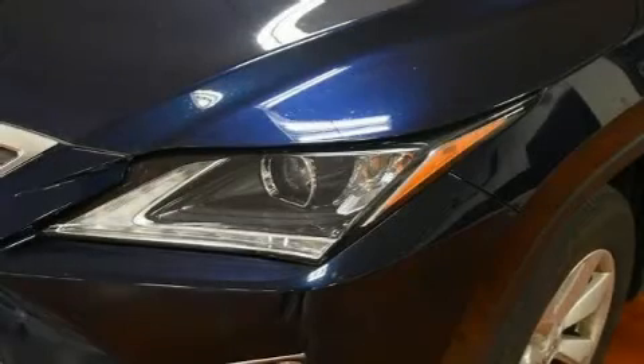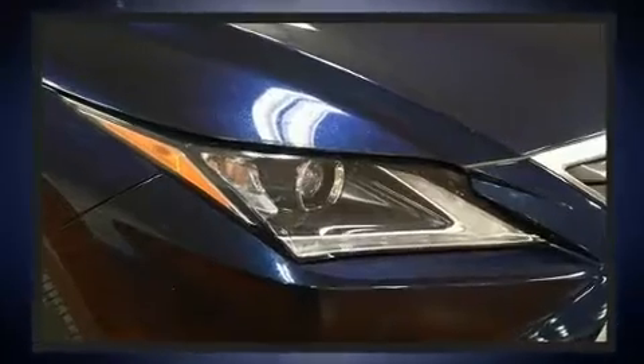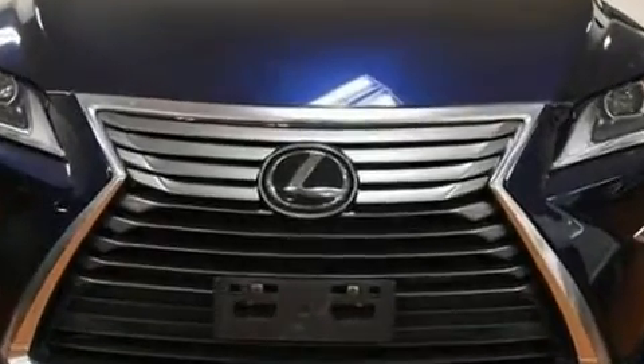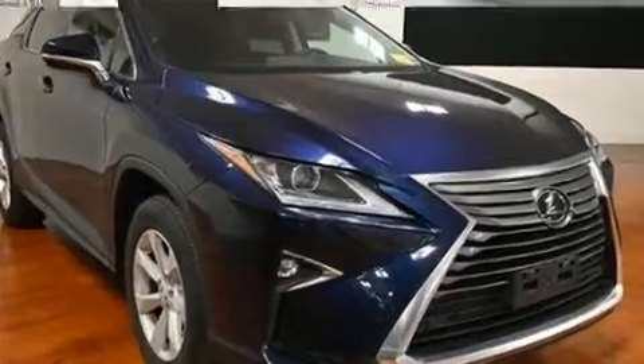Load your family into the 2017 Lexus RX 350. With less than 30,000 miles on the odometer, this four-door sport utility vehicle prioritizes comfort, safety, and convenience. It features an automatic transmission, all-wheel drive, and a 3.5-liter six-cylinder engine.